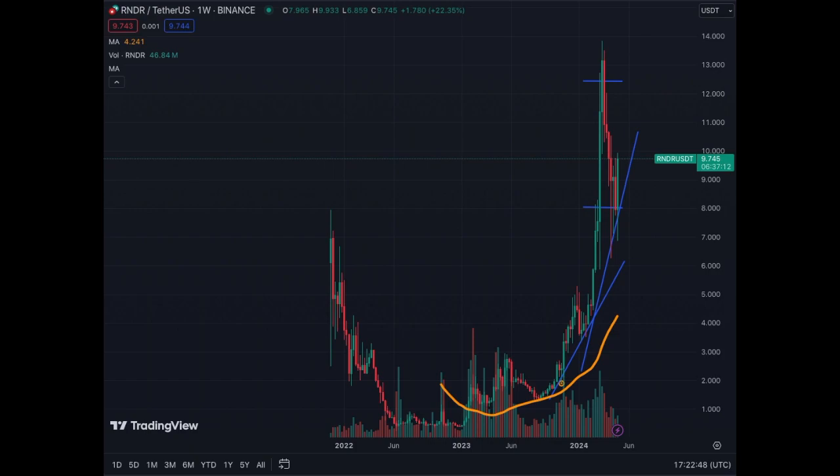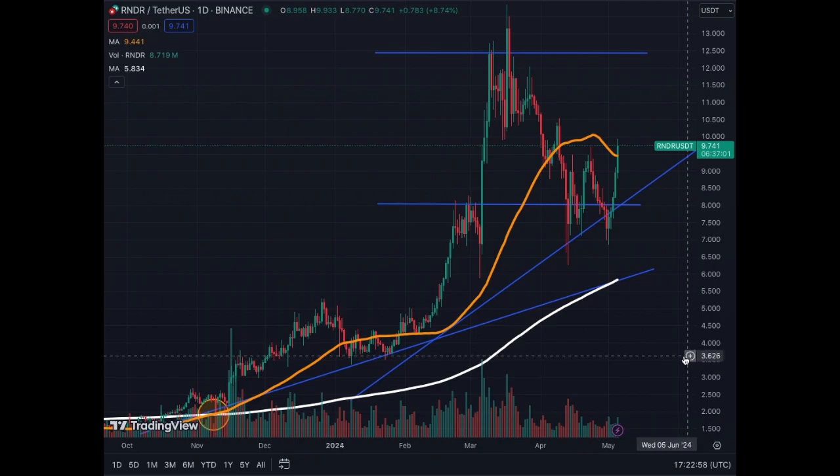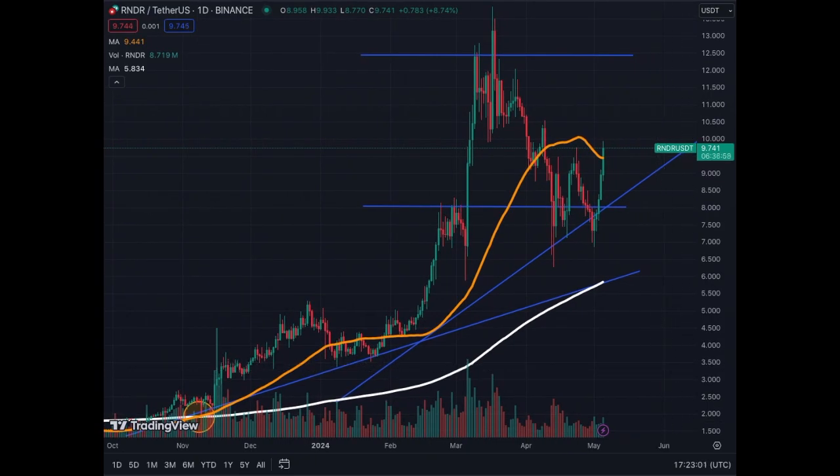As we know, Render is part of the AI narrative in 2024. On the daily chart we have the same structure — the $8 dollar support combined with this trend line held, and now we're breaking above the MA50 on the daily chart. We didn't have to go up to the MA200; we bounced earlier, and the trend line is now confirmed.